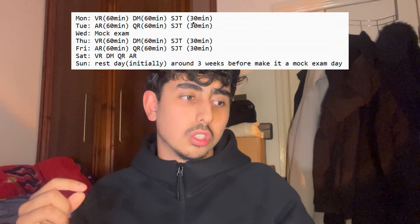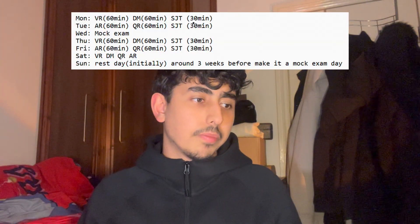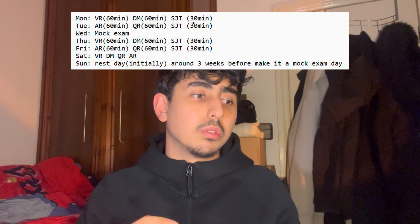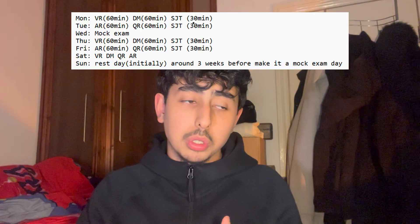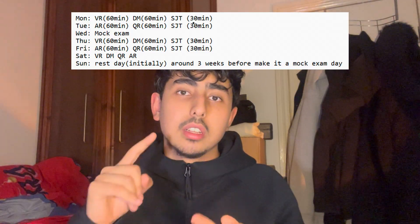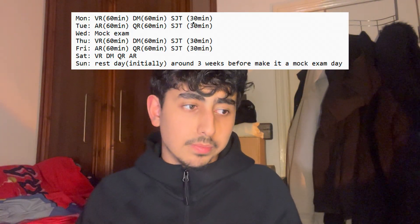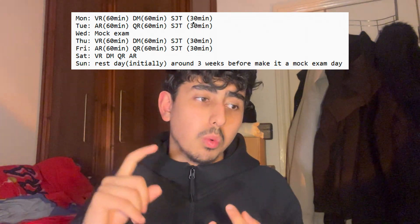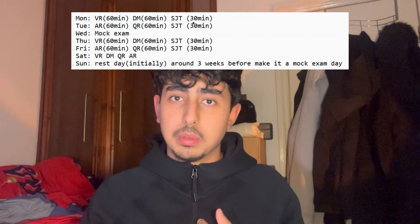I have the revision schedule on screen right now and I'm going to read it off here so I can explain it to you. Monday to Sunday — on Monday you do two of the four sections: verbal reasoning, decision making, and situational judgment. That's two and a half hours total: one hour on verbal reasoning, one hour on decision making, and 30 minutes SJT.